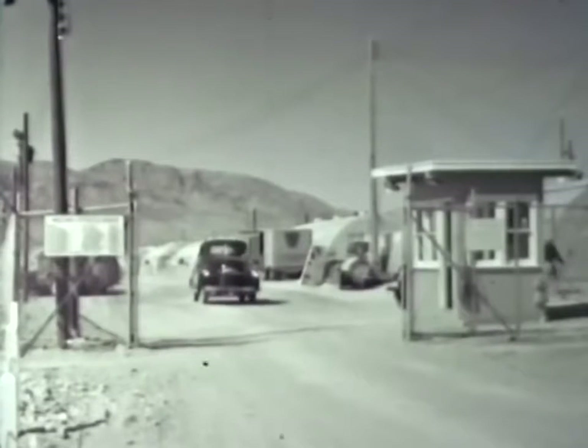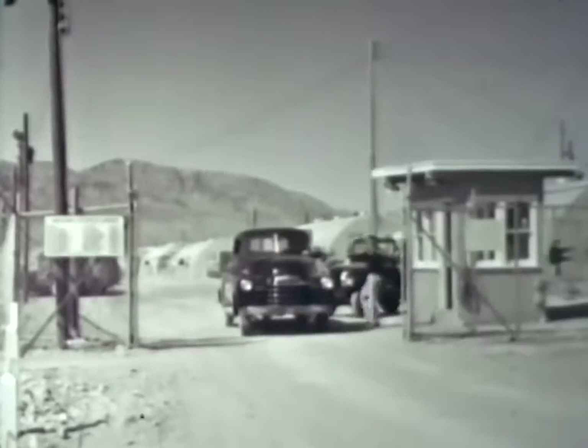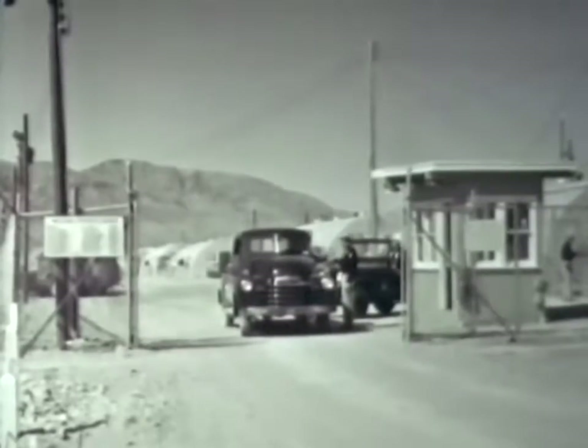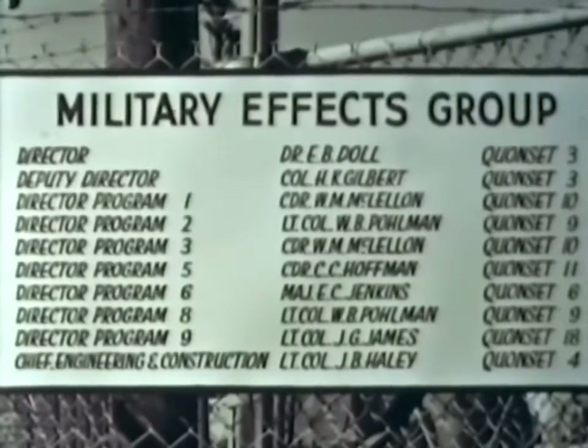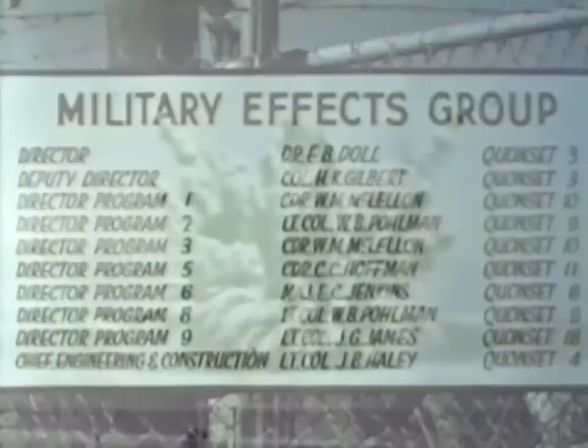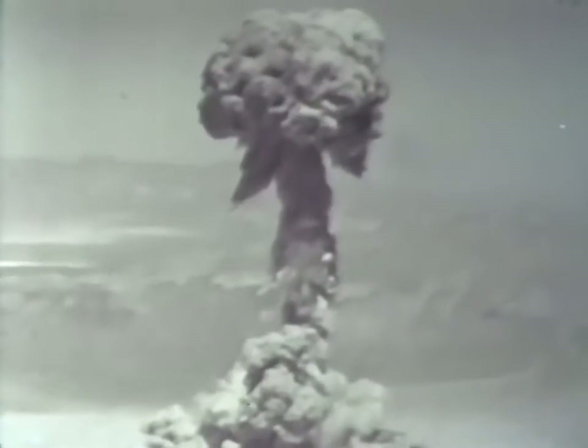Although the seven programs conducted by the military effects group included some 50 different projects and participated in all 14 shots, the most important military effects studies were concerned primarily with three shots: an underground, a tower, and a high-altitude burst.